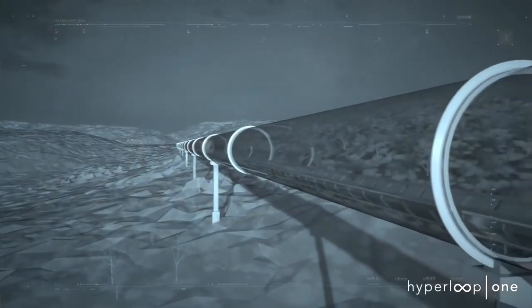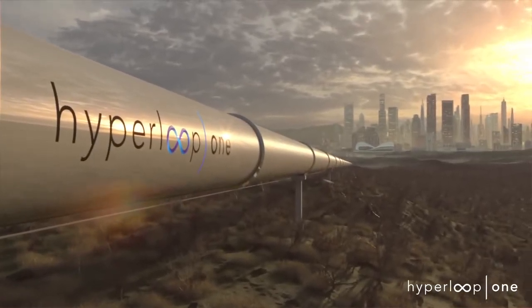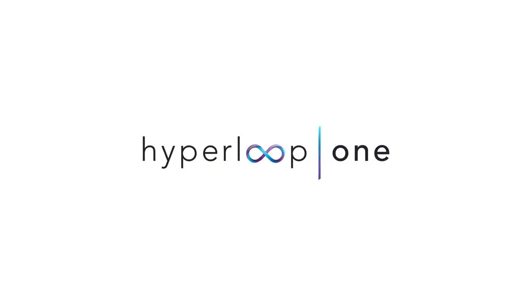Hyperloop is the first new form of public transportation in over 100 years. Fundamentally, it will change the way we travel, work, and live. Welcome to the future. Welcome to Hyperloop One.